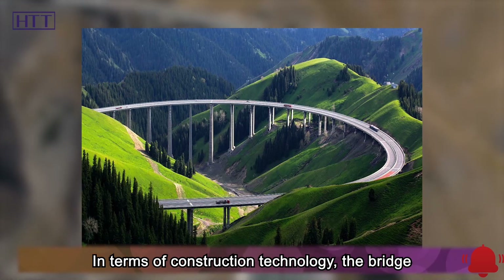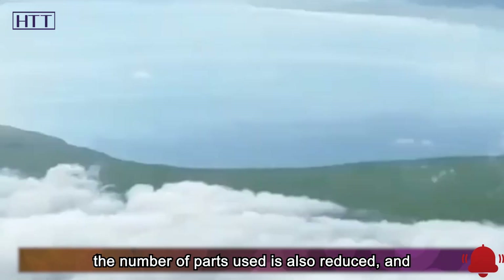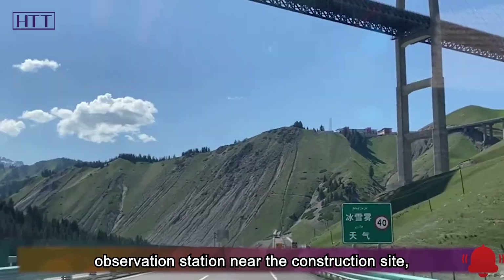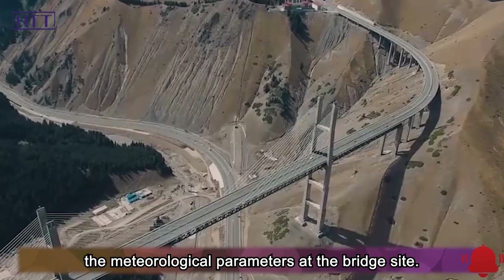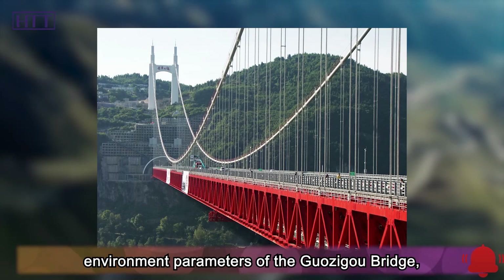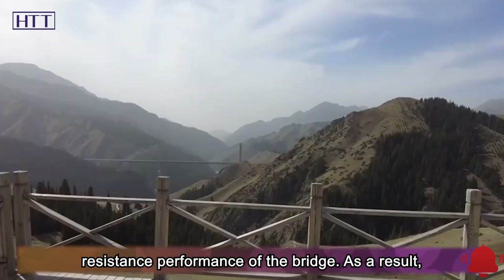In terms of construction technology, the bridge adopts integral node technology. From the appearance, the overall structure is smooth, the number of parts used is reduced, and the installation efficiency is higher, which greatly reduces the construction period. In addition, engineers built a meteorological observation station near the construction site and compared the collected data with several nearby weather stations to deduce the meteorological parameters at the bridge site. Engineers used digital terrain modeling to calculate and analyze the wind field, deducing the wind environment parameters of the Guazigu Bridge.